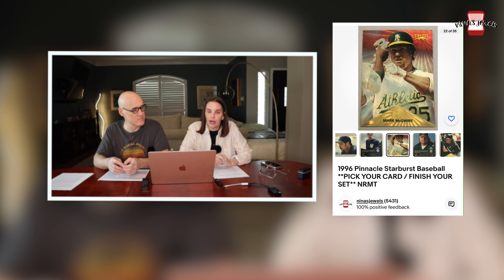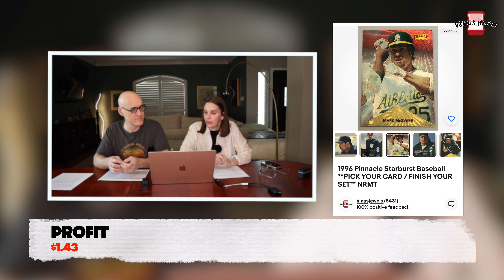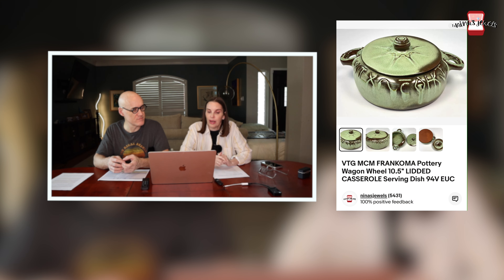Next up was a 1996 Pinnacle Starburst baseball card for Mark McGwire. This was Kevin's and it sold for $2.79.